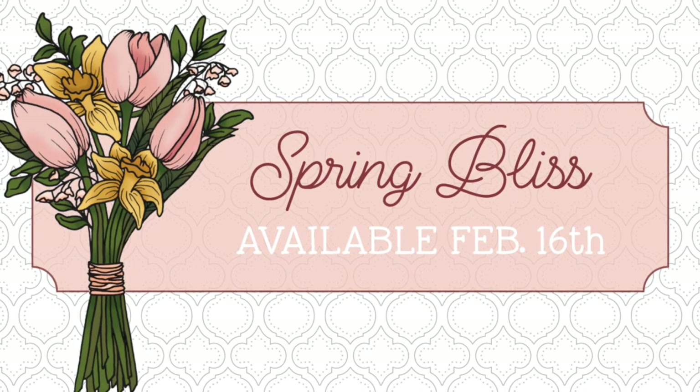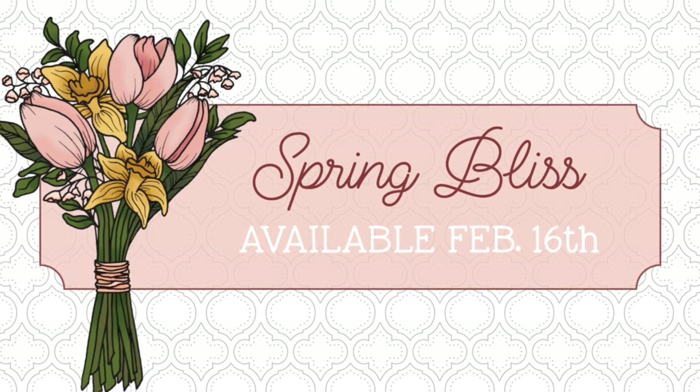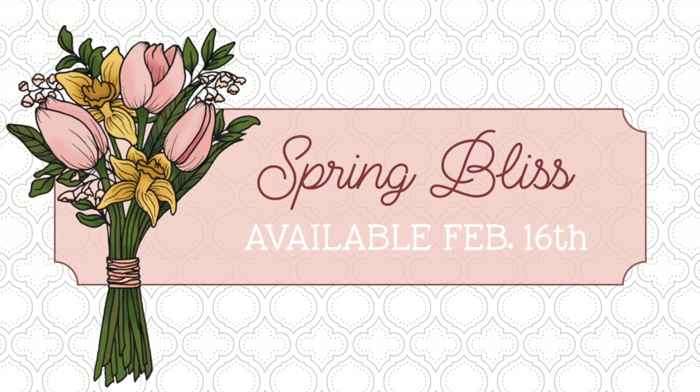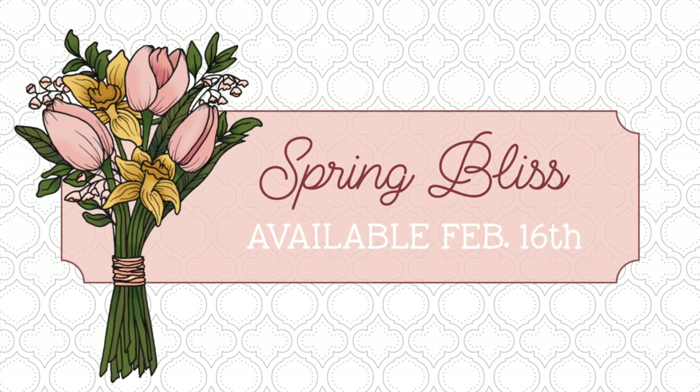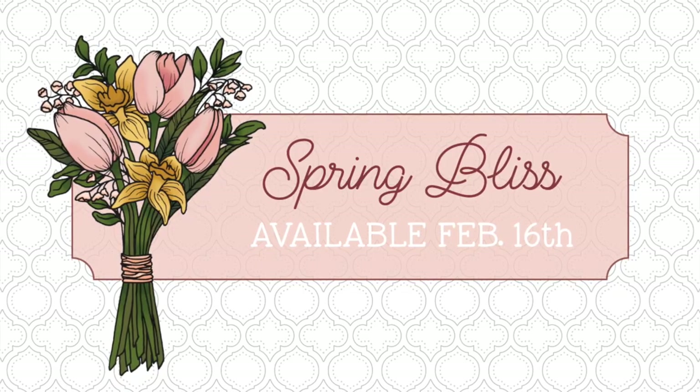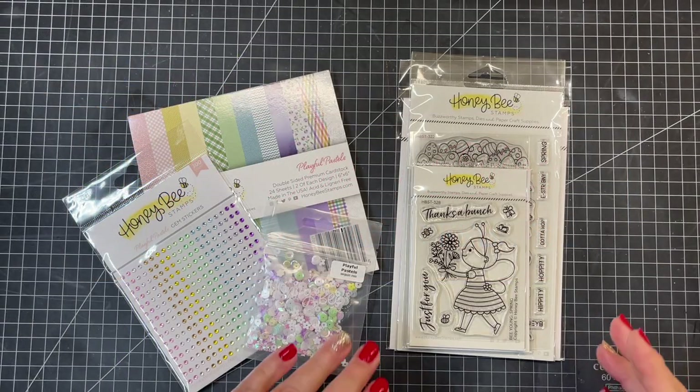Hello everyone, this is Kelly and I would like to welcome you back to the Honeybee Stamps YouTube channel. This is day four of our Spring Bliss release, available at honeybeestamps.com on February the 16th.